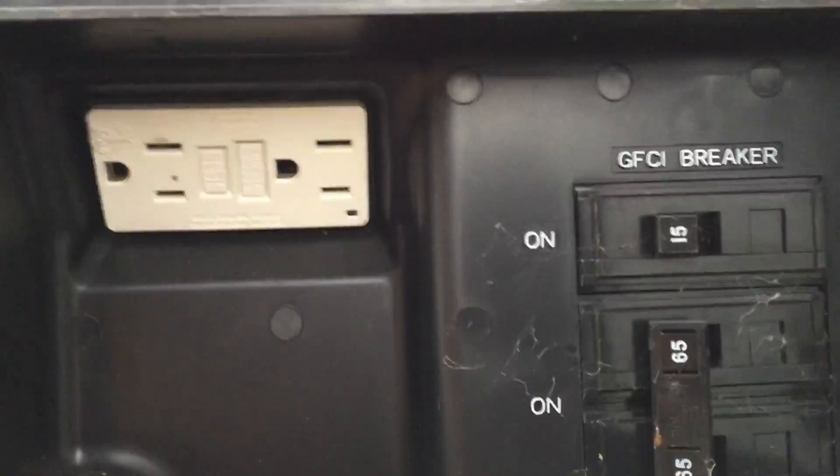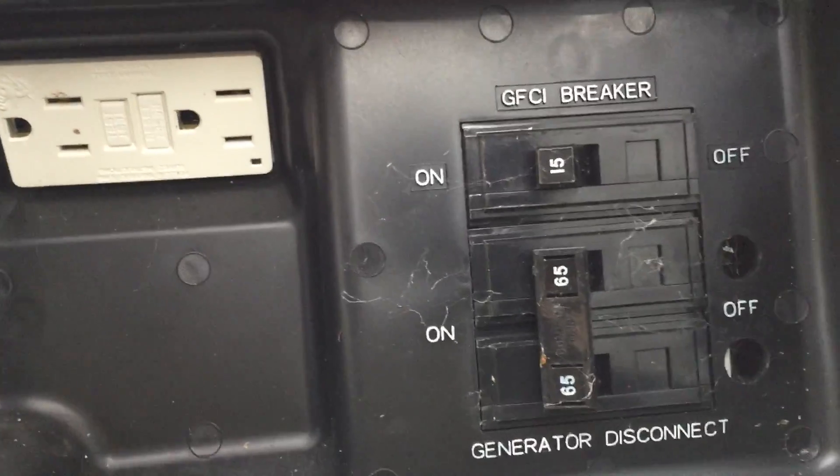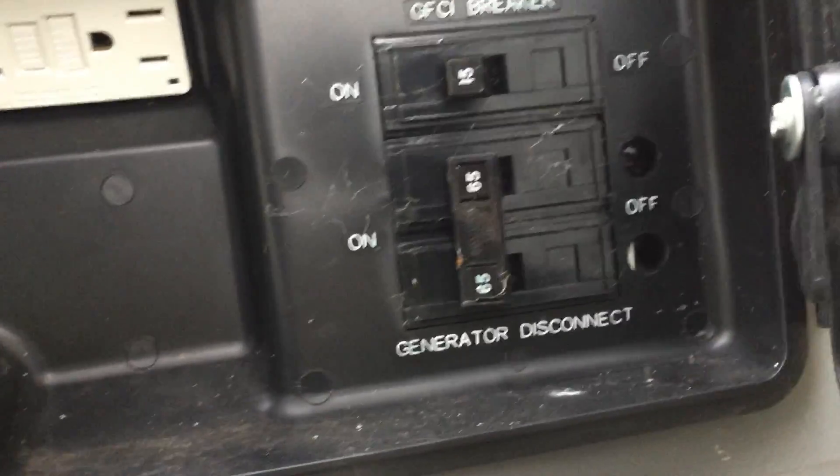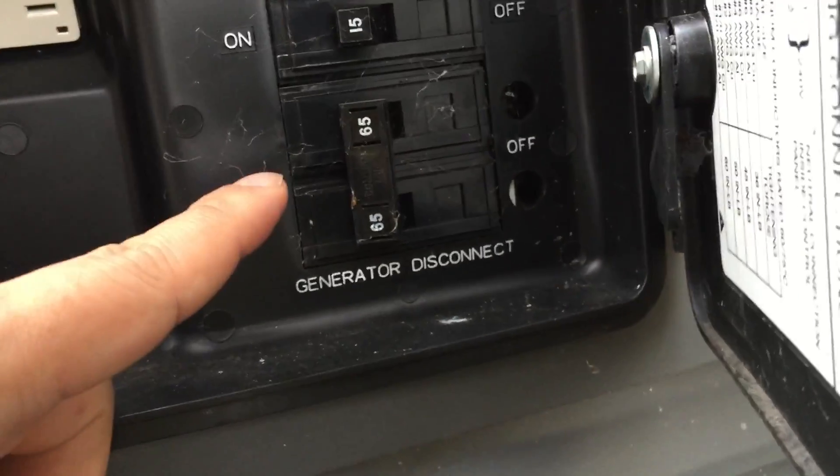There are also a couple of standard outlets on here so you can plug in some extension cords if need be when you lose power and the thing's running. You also have your GFCI breakers on here as well.